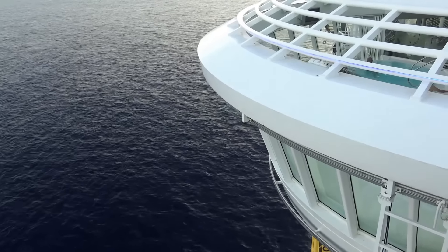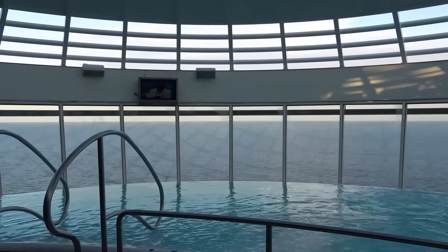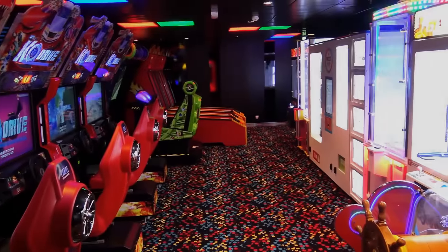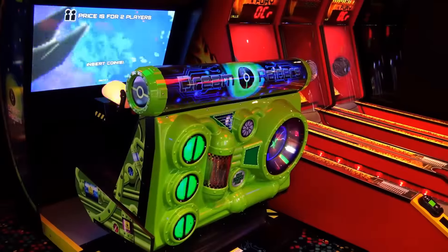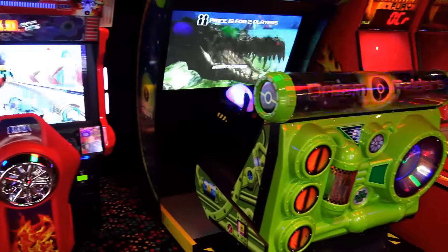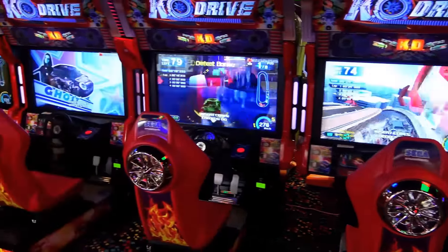This is definitely one of our favorite venues aboard this amazing ship. The Challenger's video arcade has popular arcade machines, air hockey tables, skee-ball, and much more. A game costs about $1.25.